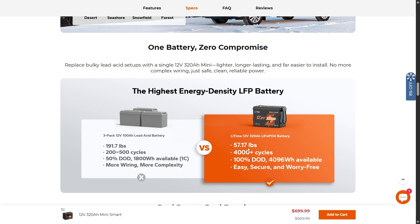At 57 pounds versus nearly 200 pounds for comparable lead acid setups, the weight savings are significant. Lead acid gives you only 200 to 500 cycles and around 800 watt hours, whereas this LFP battery delivers 4,000-plus cycles, over four kilowatt hours of available power, with less wiring, less complexity, and fewer ways to make mistakes.